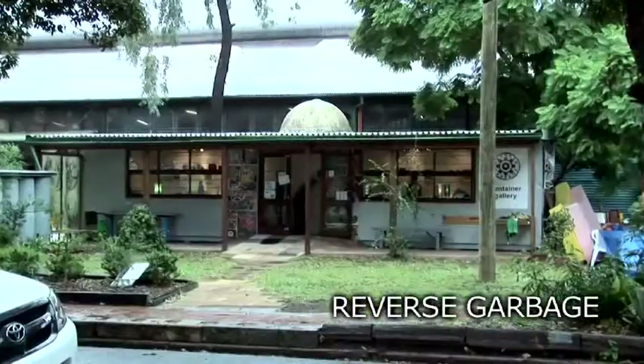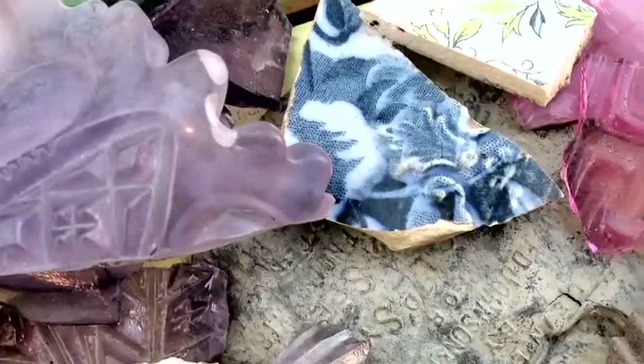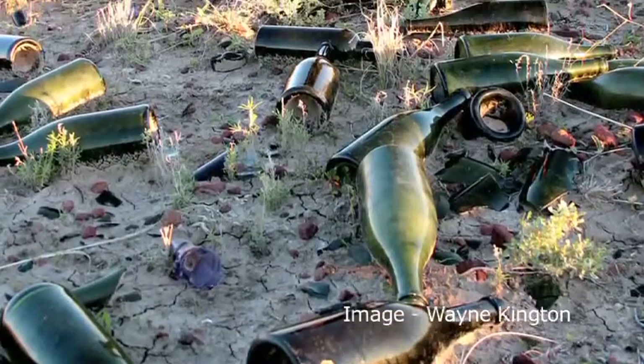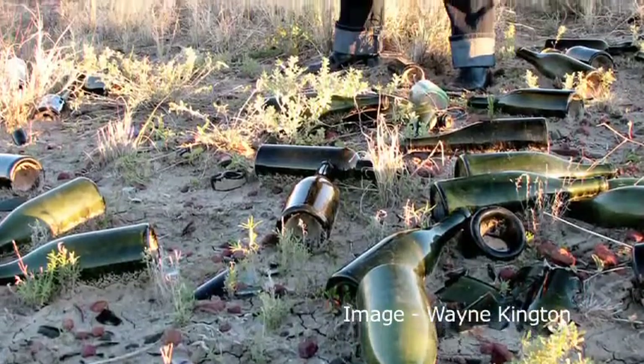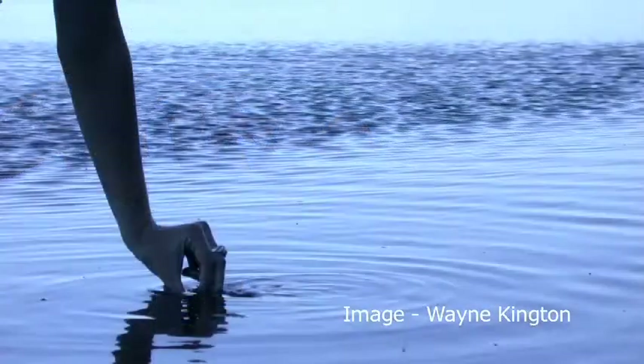I use a lot of found objects and recycled materials in my work. I like to use materials that have a bit of history to them. They've had a previous use so that they already come with a story — using glass from demolition yards and bottle dumps, finding pebbles on the beaches, going through junkyards and junk shops looking for the waste products from consumer life.